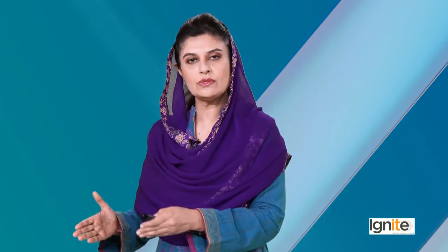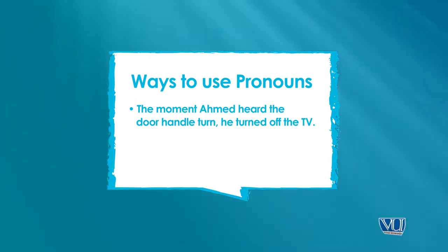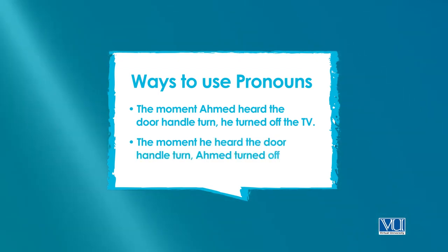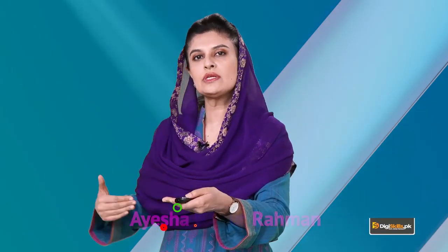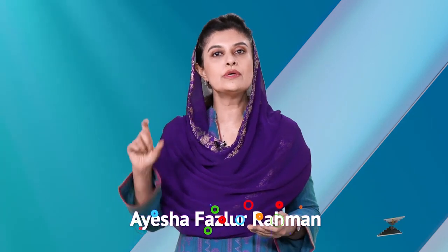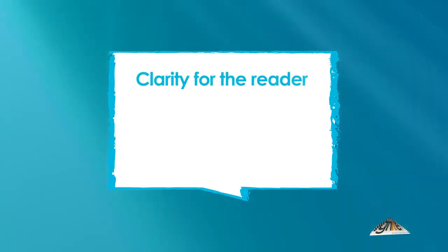तो इसमें भी जैसे बाकी grammar की devices हैं، there is a correct way to use it اور उसके इलावा you can go creative with it as long as you're being correct. इस जुमले को पलट के भी लिखें تو वो भी correct होगा: 'The moment he heard the door handle turn, Ahmad turned off the TV.' Pronoun पहले भी आ सकते हैں اور noun बाद में — ज़रूरी نهیں کہ noun ही पहले आए۔